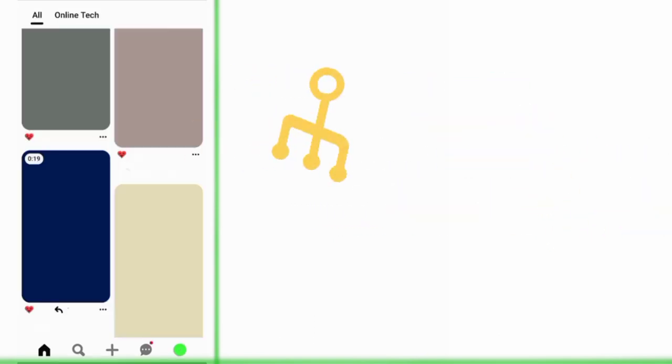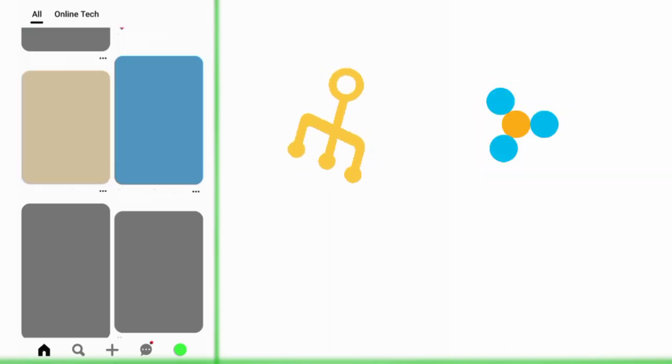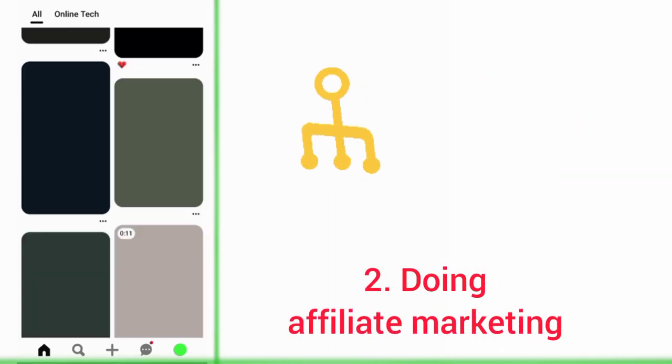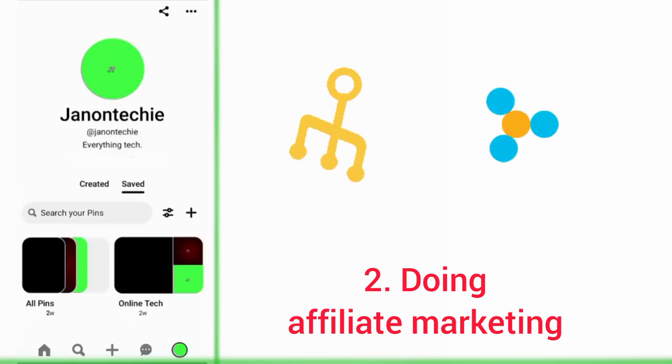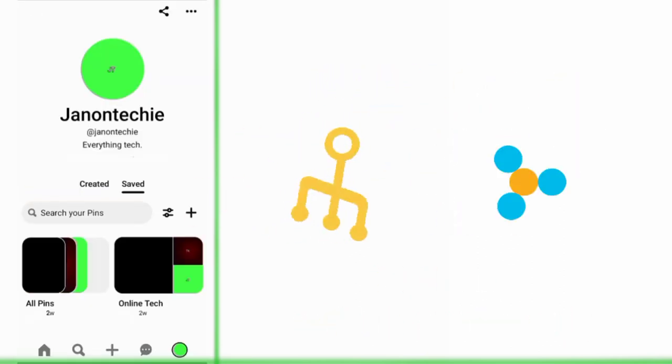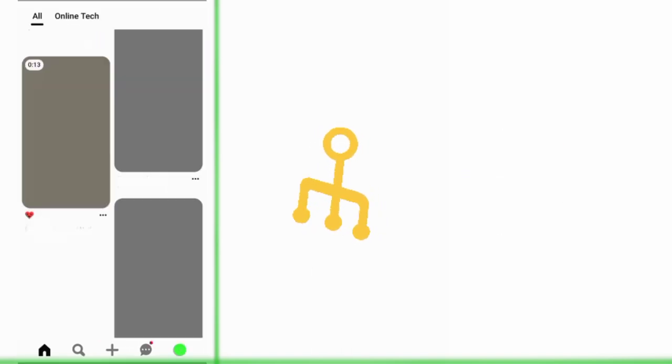The second way to make money with your Idea Pins on Pinterest is doing affiliate marketing. You just need to join an affiliate program of a company, then sell their products or services through your Idea Pins and earn a commission. You can add the affiliate links in the pin description.